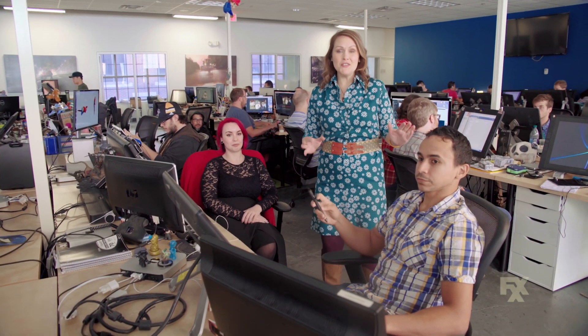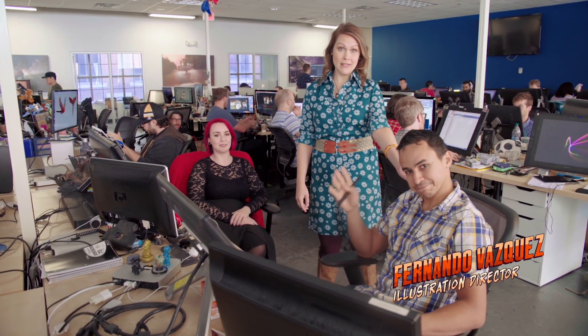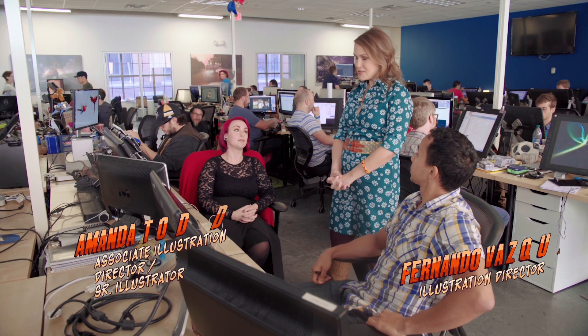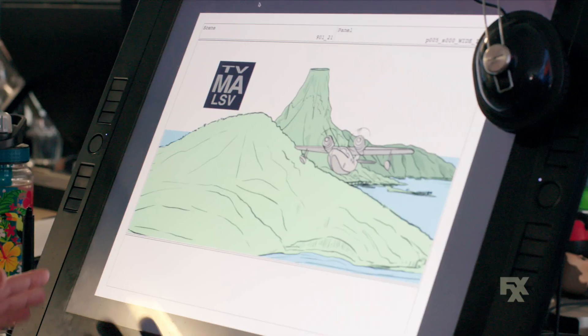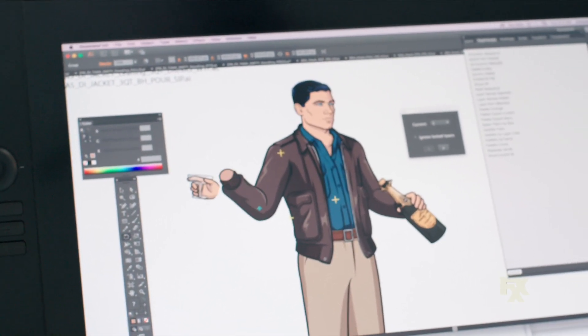After the photo reference team is done doing what they do, they pipe it on over to the illustration guys. I'm here with the illustration director, Fernie Vasquez, and also the associate illustration director, Amanda Todd. So guys, be honest — who's more fun to draw, Pam or Crackers? It's Pam. Here in the illustration department of Archer, we basically take the guidance from storyboards and from the character design and from the script, and then we make it into drawings that are going to be eventually in the show. We take care of characters and props and basically everything that is moving. We layer things in a specific way so that they can rotate and move, like around the wrist and the elbow. Basically, we just draw everything, and they're the ones that animate it.